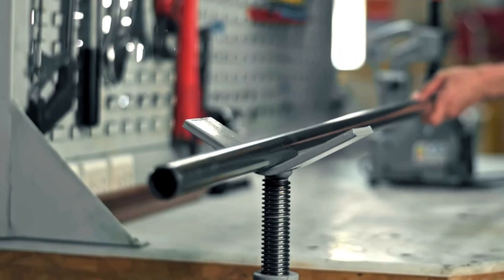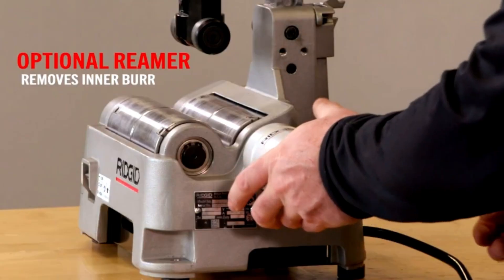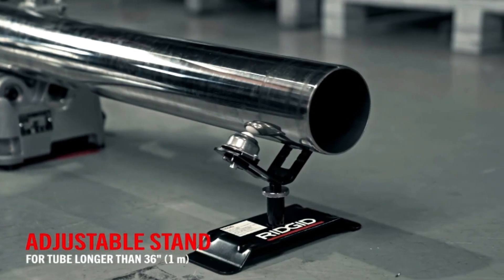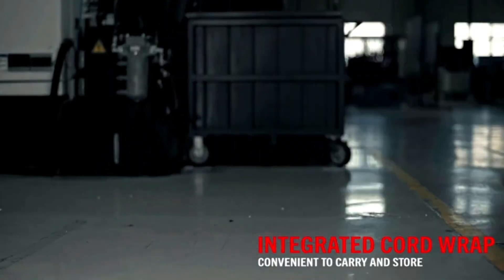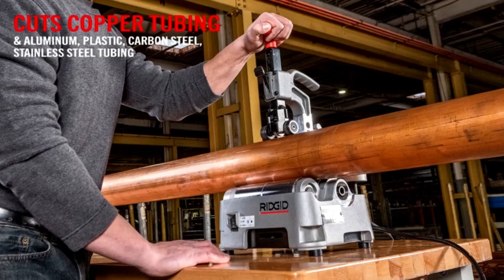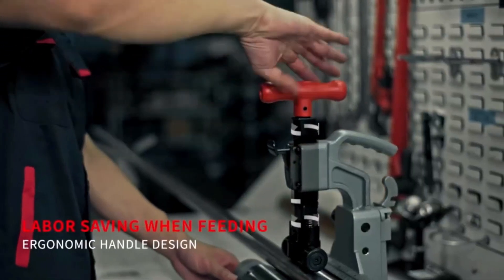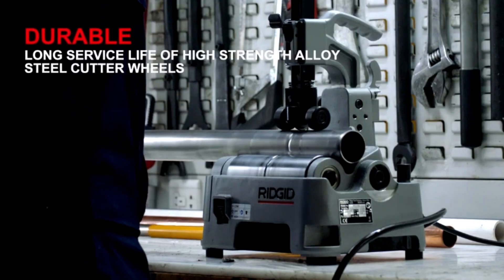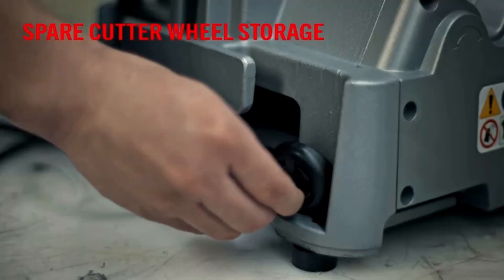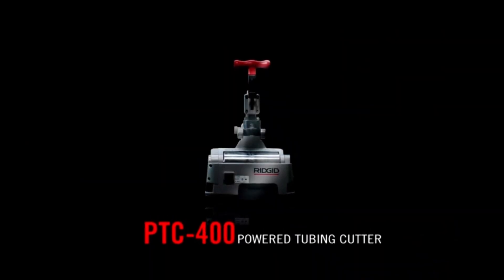The tool's cutting mechanism delivers clean and precise cuts, while the beveling feature creates smooth edges for secure fittings, reducing the risk of leaks. Additionally, the integrated deburring capability removes sharp edges and burrs, enhancing safety and ensuring a professional finish. Designed for user comfort and ease of operation, the RIDGID PTC-400 is an invaluable asset for plumbers, making it easier to achieve accurate results and maintain high standards in plumbing projects.